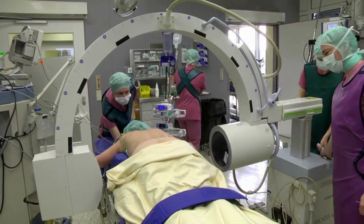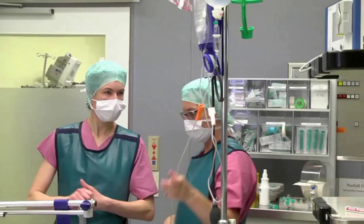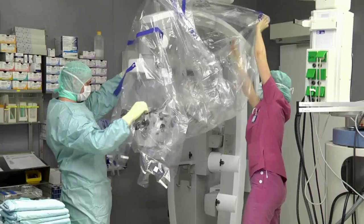Spinal stenosis can cause claudication, which means leg pain when walking. In severe cases, it can lead to neurological symptoms. In such cases, or after failed conservative treatment, operative decompression can be an option to decrease the symptoms.